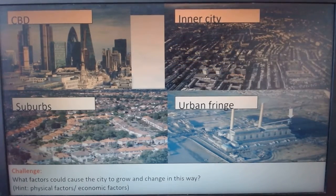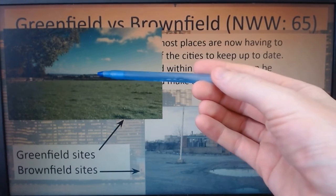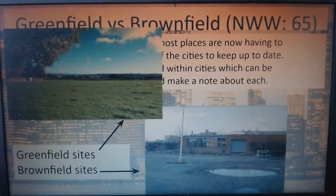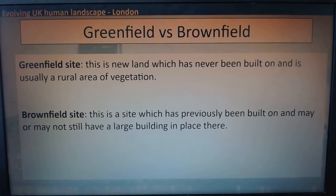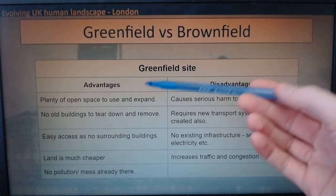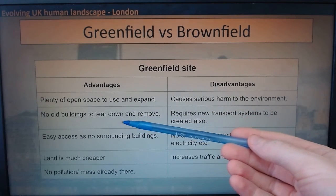When it comes to finding new places to build, we've got greenfield sites out on the edge and brownfield sites in the city. Because land is so limited in cities, most places now have to regenerate or redevelop old areas. There are two different types of land: greenfield - brand new, lots of vegetation; brownfield - built on before. A greenfield site's advantages include plenty of open space to use and expand in the future, no old buildings to tear down, easy access as there are no surrounding buildings, and very cheap land with no pollution or mess already there.